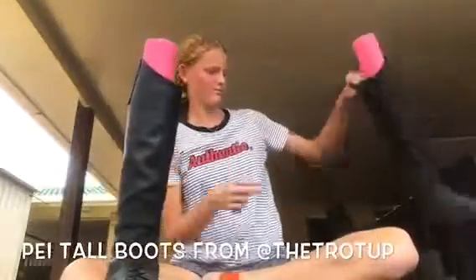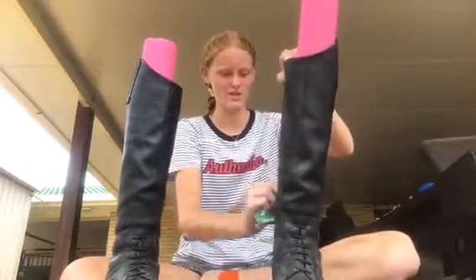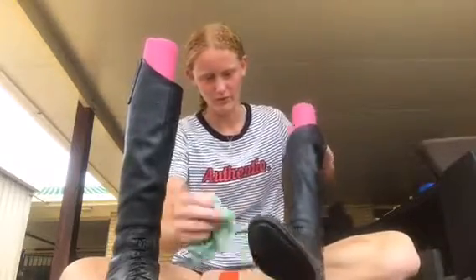I probably need to see how dirty they are. These are Premier Equine tall boots, from the Trotter at Corambe from Kelty. I really love them — they're super comfy.